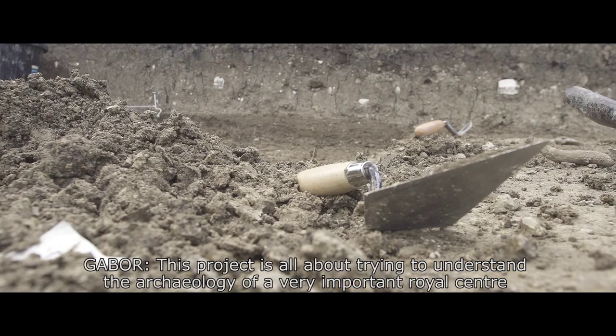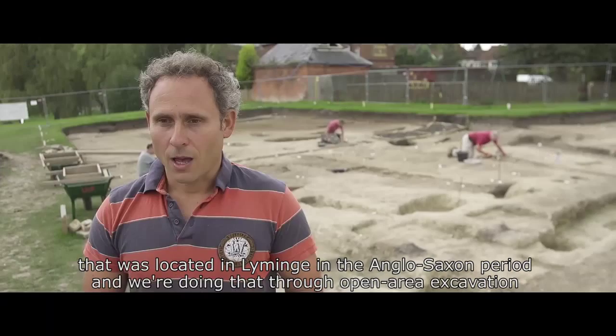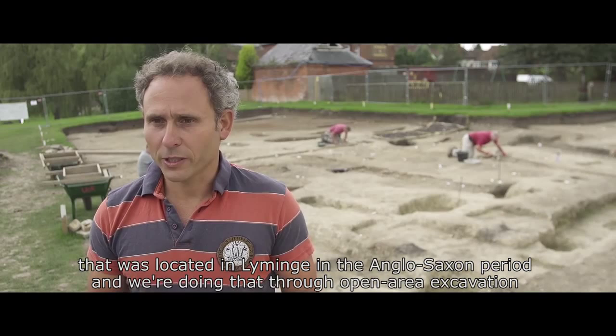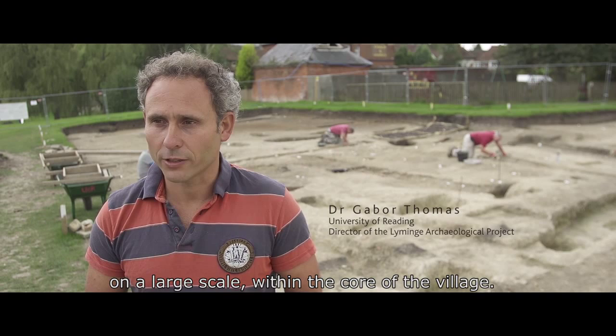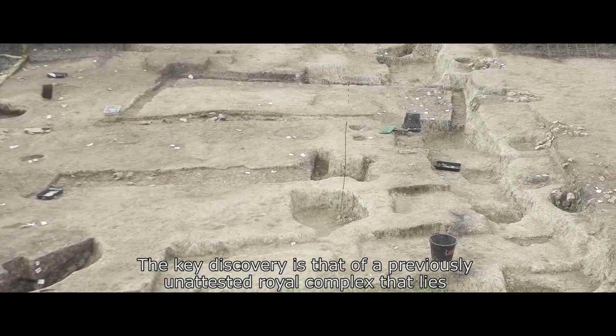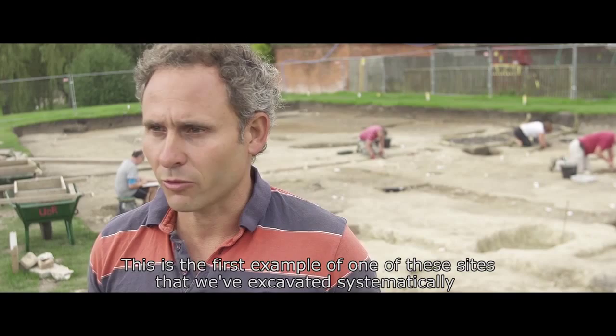This project is all about trying to understand the archaeology of a very important royal centre located at Liming in the Anglo-Saxon period. We're doing that through open area excavation on a large scale within the core of the village. The key discovery is that of a previously unattested royal complex that lies literally inches below the surface of Tane Field. This is the first example of one of these sites that we've excavated systematically within the Anglo-Saxon Kingdom of Kent.